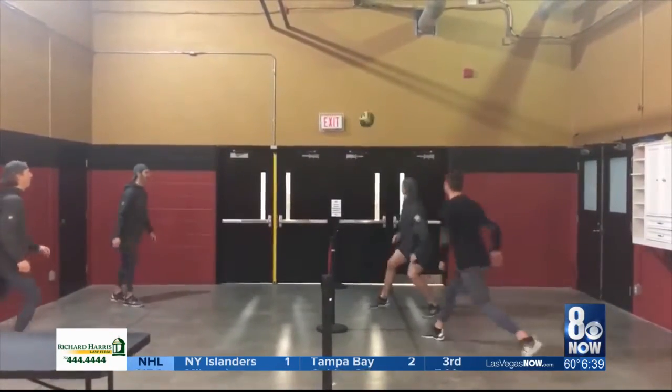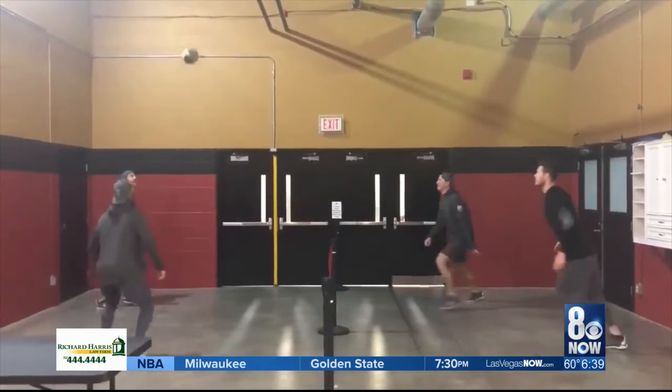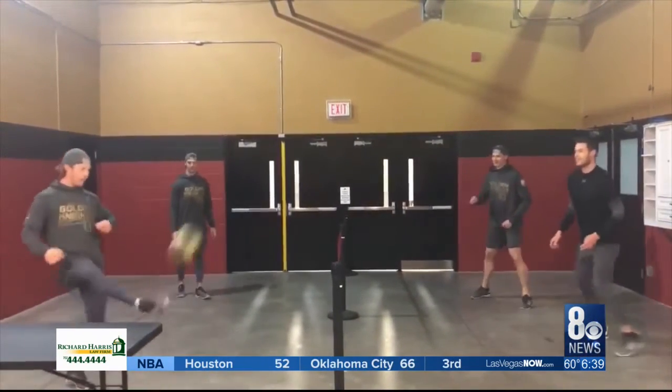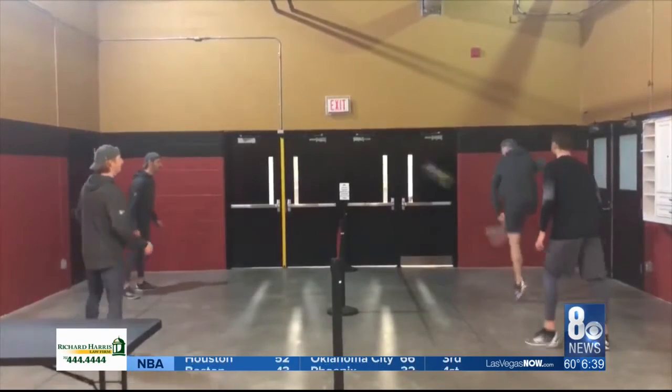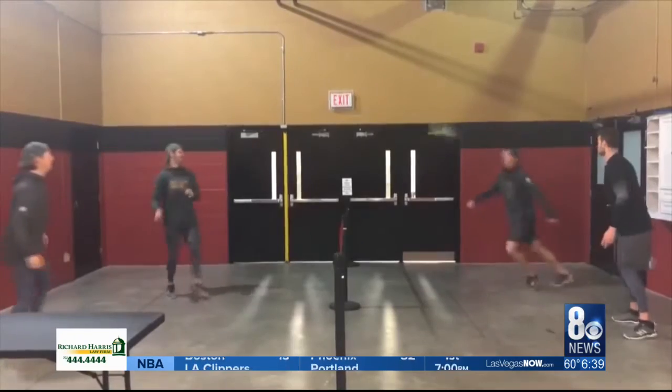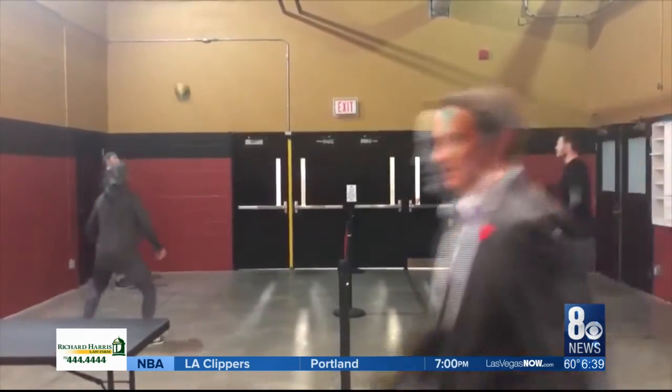We did an in-depth story on this last season — it's called Sewer Ball. It helps the players keep loose before the game, helps them with their hand-eye and foot coordination. One twist here: they've got metal gates in the middle acting as a net for this version of soccer-volleyball with hockey players.